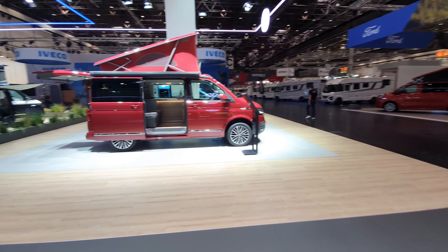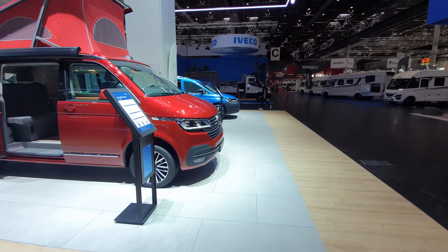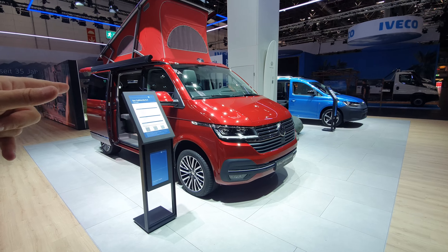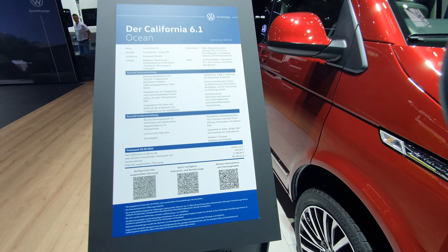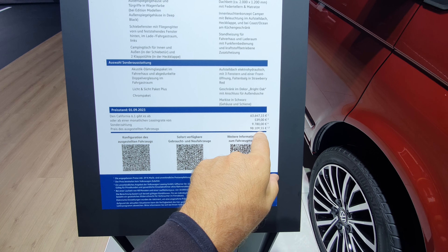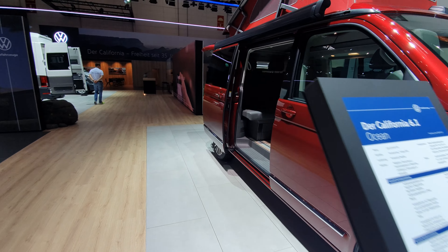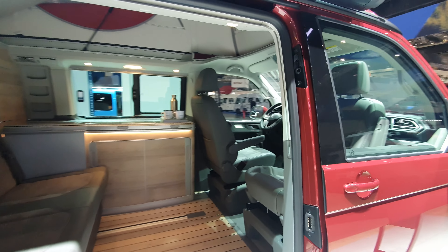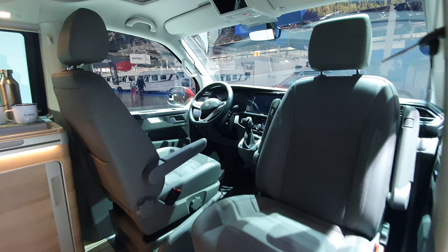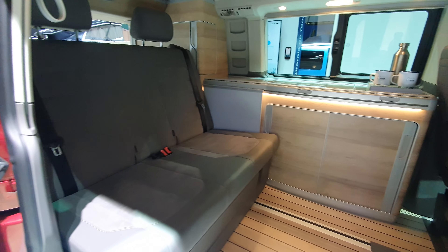Coming over here I've got a more typical Volkswagen camper — the California 6.1 Ocean — at a cost of 98,109 euros and 55 cents. I know you don't believe me. Obviously any camper van, motorhome, or RV depends on the equipment level that comes with it. I think this one here has got a solid gold chassis — that might explain the cost. Actually, that was a little bit of a joke.